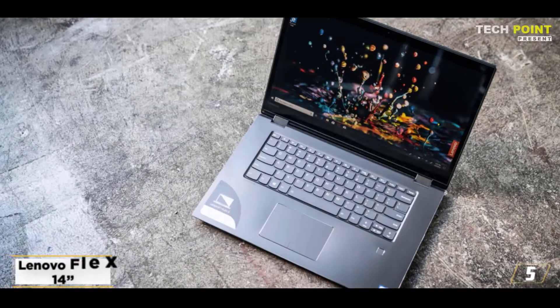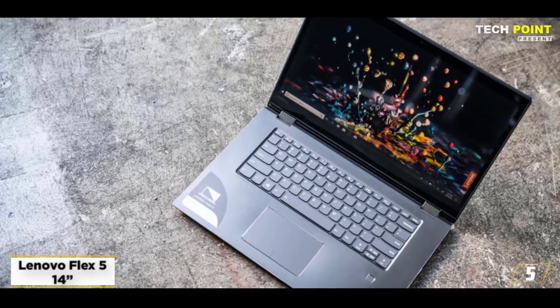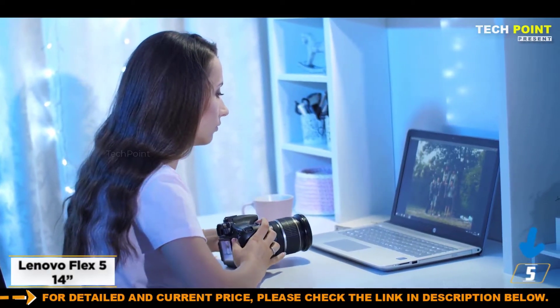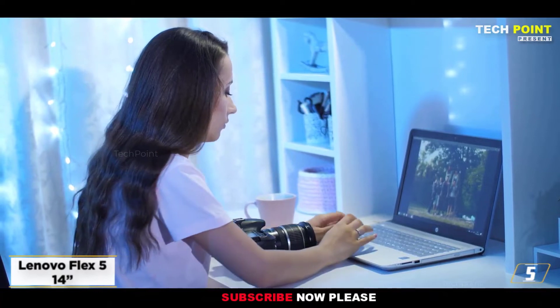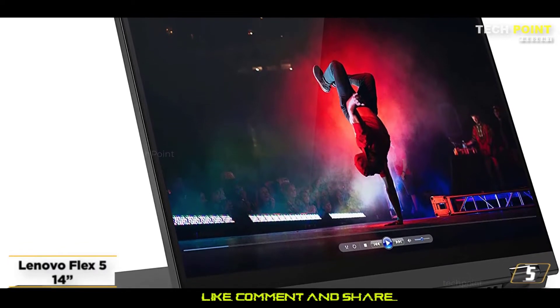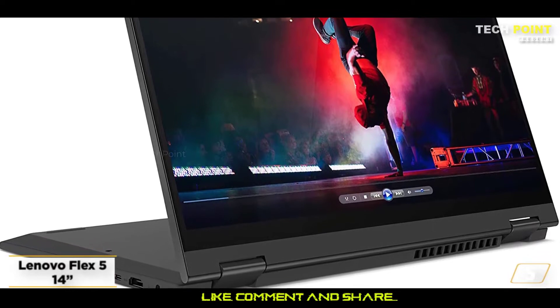At number 5, the Lenovo Flex 514 — best for graphic drawing. Check out the Lenovo Flex 514 if you want a portable and fashionable laptop. It feels cozy and soft to the touch, weighing only 3.64 pounds and measuring only 0.82 inches thick. You will have a better experience with this because it has lasting paint and a digital pen.